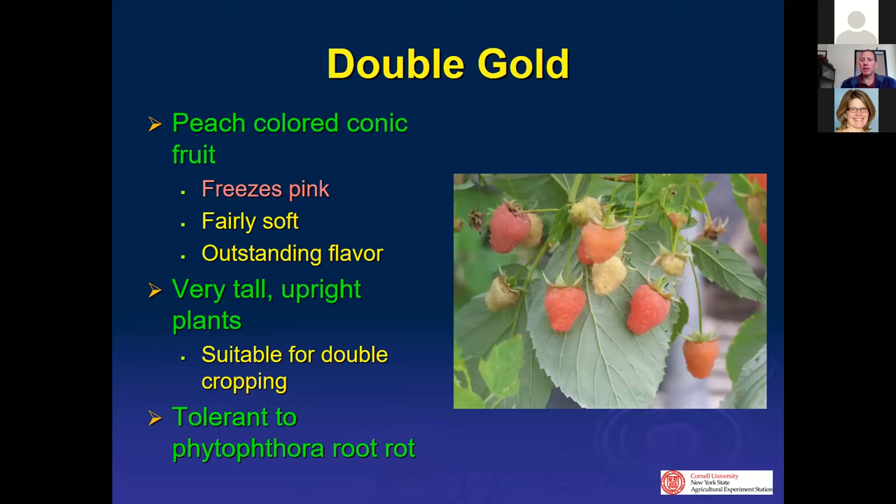Double Gold is really the only blush peach-colored variety on the marketplace. When you freeze it, it does freeze pink and is very attractive in a frozen state. It tends to be fairly soft so shelf life is shorter, but the flavor is outstanding — people pick it and try it and are usually very impressed. It's a very tall plant, also has a bit of a fall crop, and is tolerant to phytophthora root rot.